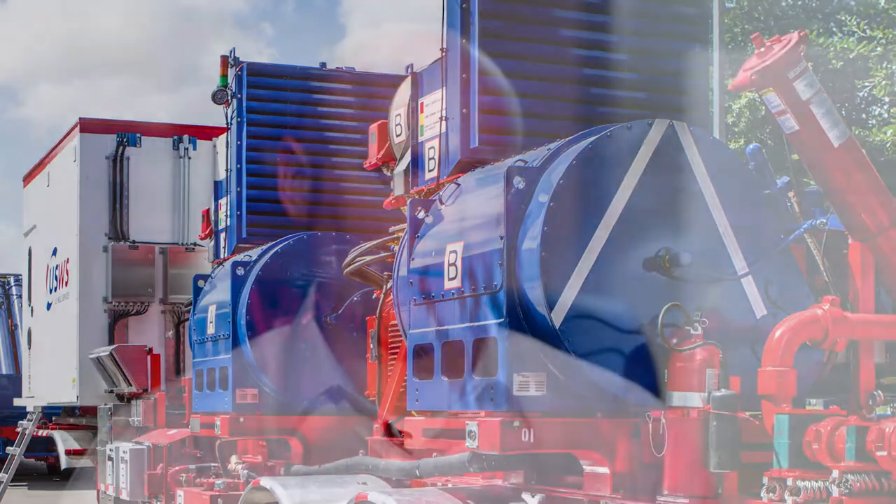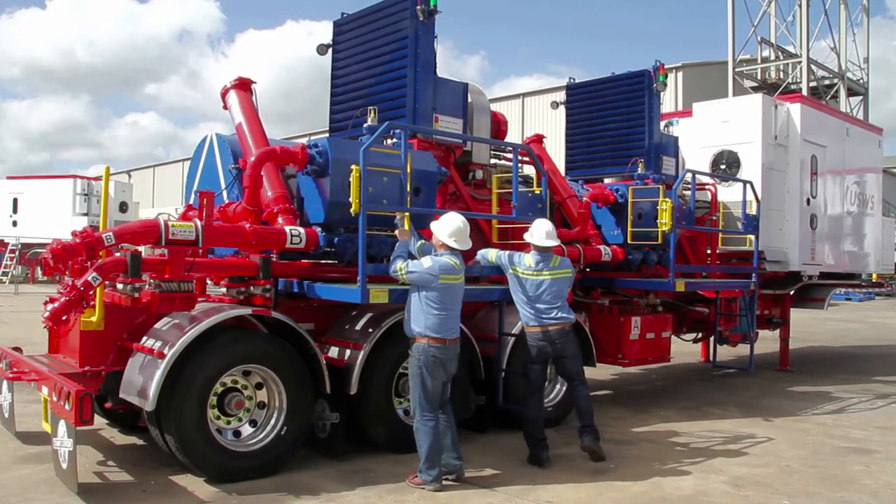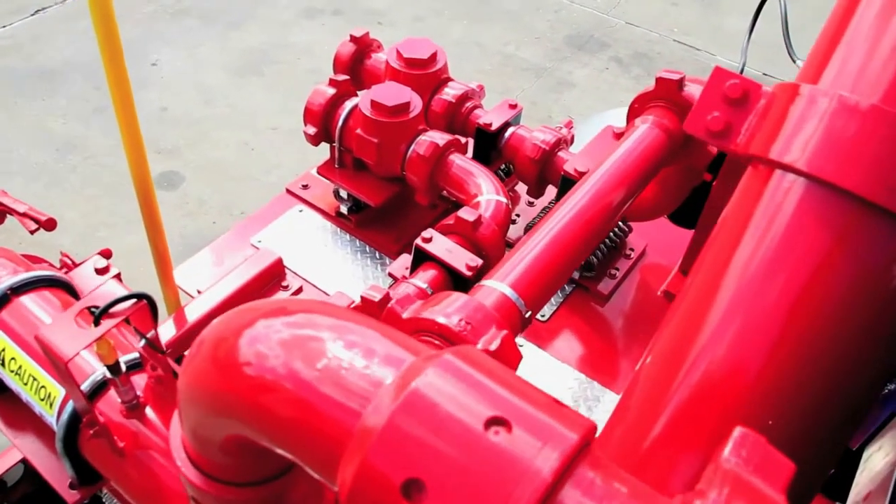One opportunity that we see to expand the CleanFleet role is to use the captured flare gas. In some of these basins where they don't have the infrastructure to sell the natural gas down the pipeline, their only option is to flare it. So they are literally burning the gas at the well site.